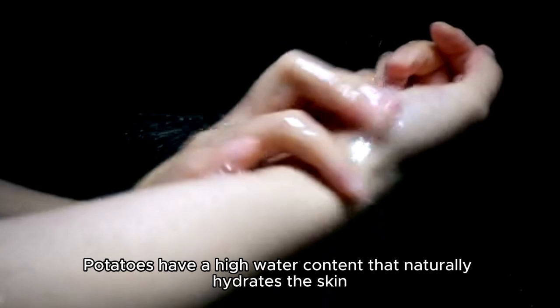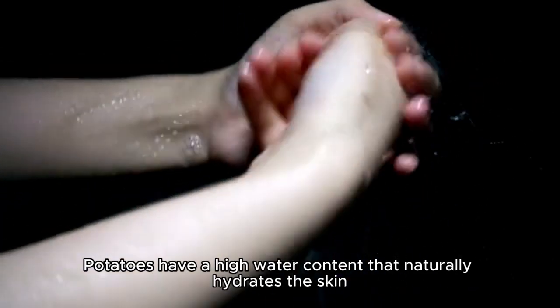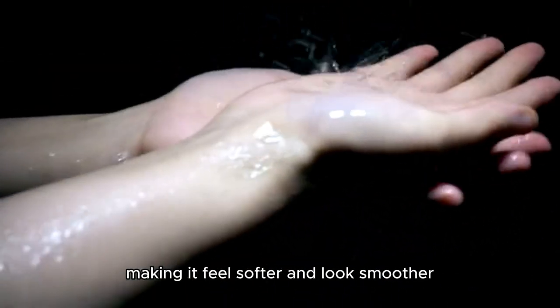Hydrates and softens skin. Potatoes have a high water content that naturally hydrates the skin, making it feel softer and look smoother.